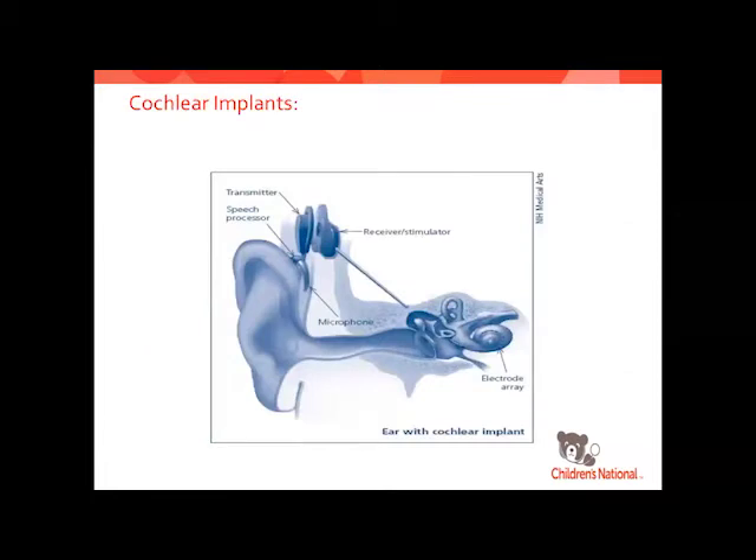The cochlear implant is the treatment for the most severe types of hearing loss. It is a surgical intervention, more intensive than getting a hearing aid. We have to have a trial with a hearing aid first — start with traditional amplification before going to a cochlear implant — to prove the child doesn't benefit enough from the hearing aid. With the cochlear implant, the receiver stimulator sits inside with an electrode array going inside the cochlea, replacing those outer and inner hair cells that are missing or broken. That's the way we restore sound.